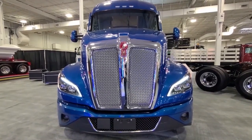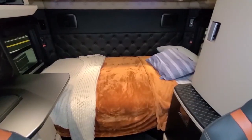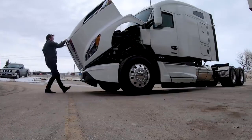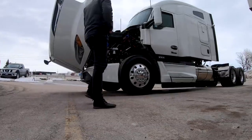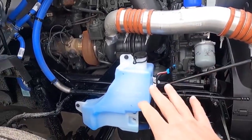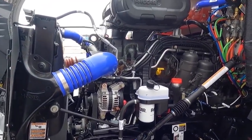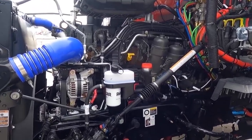The Kenworth T680 Next Generation is available as a day cab and in 40-inch, 52-inch, and 76-inch sleeper configurations. The standard powertrain is the EPA 2021 Paccar MX-13 engine rated at 405–510 HP and 1,550–1,850 pound-feet of torque, with remote diagnostics and over-the-air updates, Paccar 12-speed automated transmission, and Paccar 40K tandem drive axles. Optional engines include the MX-11 at 355–455 HP and 1,250–1,700 pound-feet, with remote diagnostics.